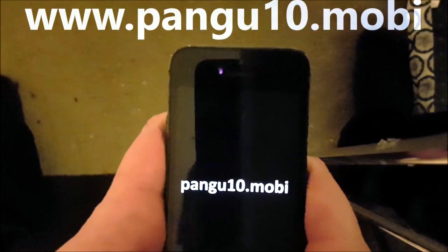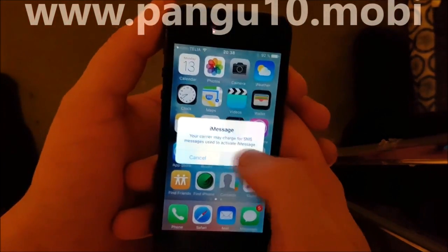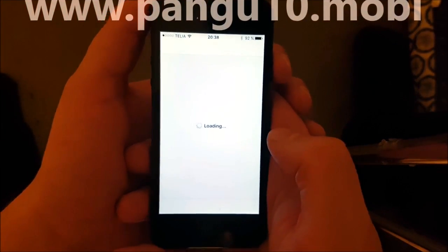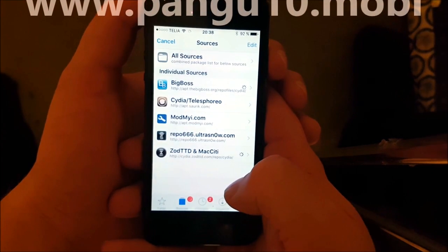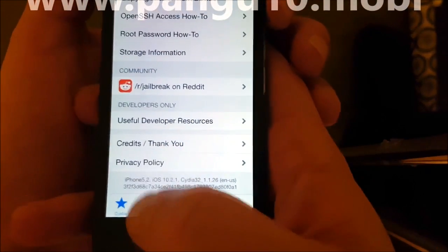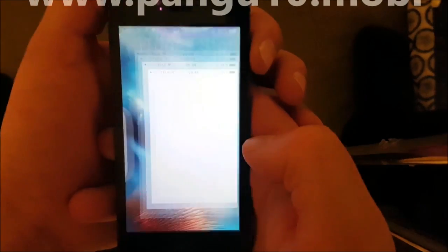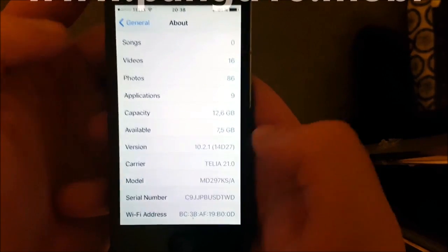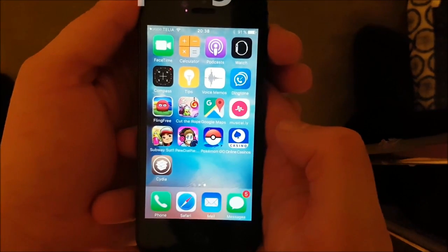And you should also see this. Now we should have Cydia — there we go, Cydia installed and working perfectly on iOS 10.2.1. And that's it, you're now jailbroken on the new iOS 10.2.1.